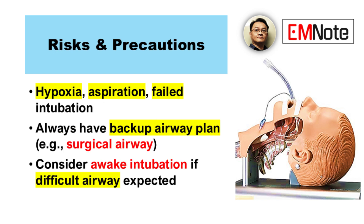What about post-intubation care? Careful monitoring of vital signs, oxygen saturation, and ventilation is required. How do we handle difficult airways? Have alternative techniques ready and consider awake intubation. Surgical airway is a last resort — it's a life-saving procedure and a critical skill.